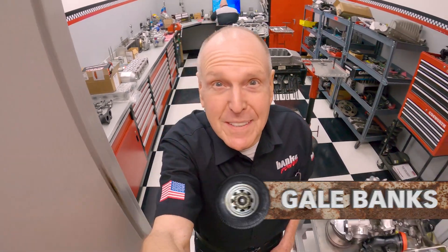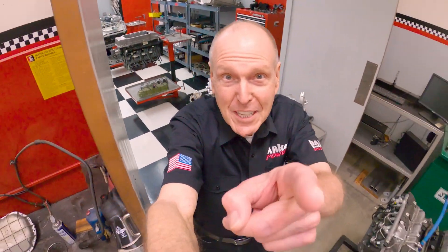Gail Banks here. Like and subscribe for more education and entertainment. Alright, let's get to it.